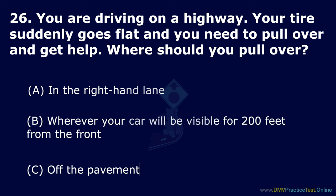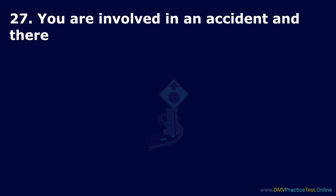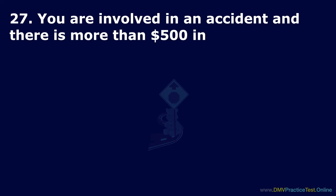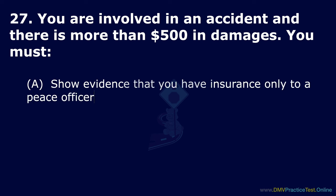Question 27. You are involved in an accident and there is more than $1,500 in damages. You must: Option A: Show evidence that you have insurance only to a police officer. Option B: Make a written report SR-1 to the DMV. Option C: Make a written report SR-1 to the CHP only if anyone is injured or killed. The correct answer is: make a written report SR-1 to the DMV.